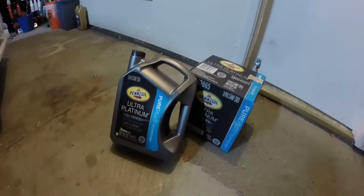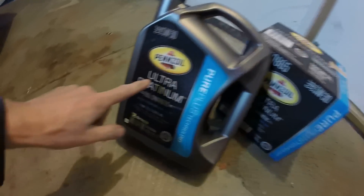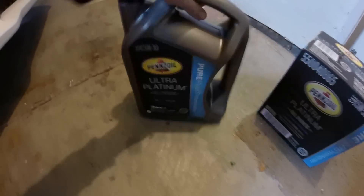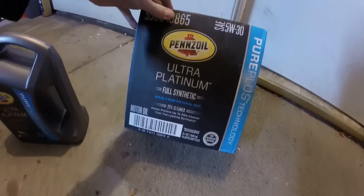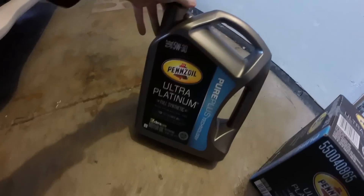There's a good portion of people that really like this oil right here — the Ultra Platinum, not just the Platinum. I got this one on Amazon and I'm about to show you some costing and cool stuff like that. I bought this one at Pep Boys actually, paid full price for this, but I want to show you the crazy deal I got on this one in a minute.